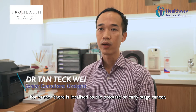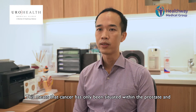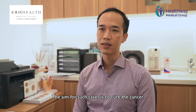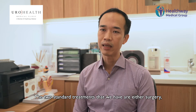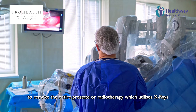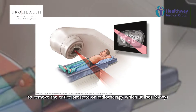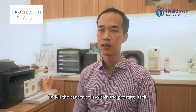For cancer that is localized to the prostate, or early stage cancer, this means that the cancer is only situated within the prostate and has not spread. So the aim for such cases is to cure the cancer. The two standard treatments are either surgery to remove the entire prostate, or radiotherapy which utilizes x-rays to cure the cancer cells within the prostate itself.